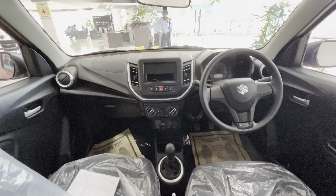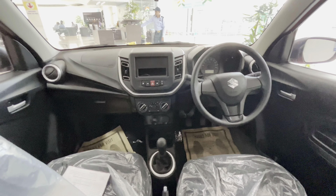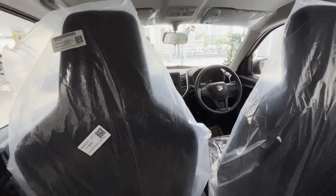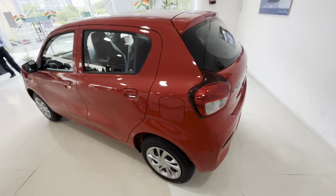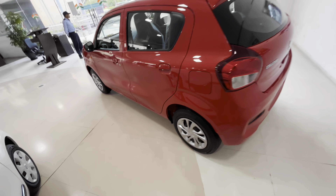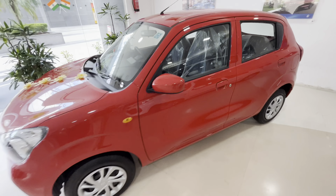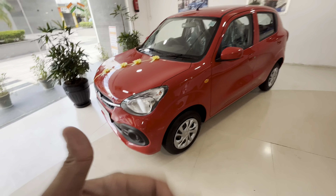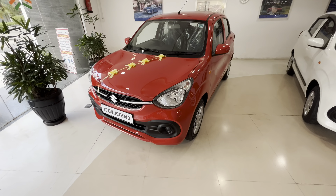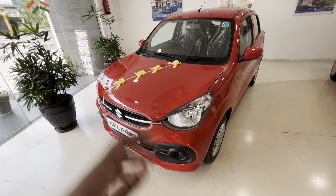The dashboard is bare for this VXI variant but accessories can be installed. Now for safety aspects — this car gets dual airbags, seatbelt reminder for front passengers, speed-sensing door lock, impact-sensing door unlock, ABS, headlight leveler, front disc brakes, seatbelt pretensioners, child lock, engine immobilizer, reverse parking sensors, speed alert system, and a manually convertible day-to-night IRVM.